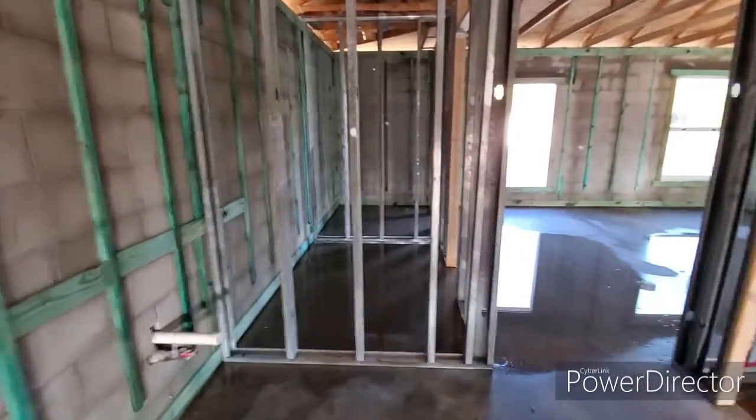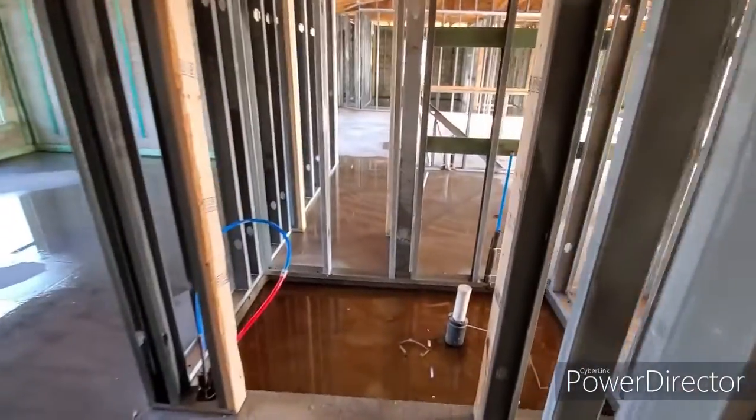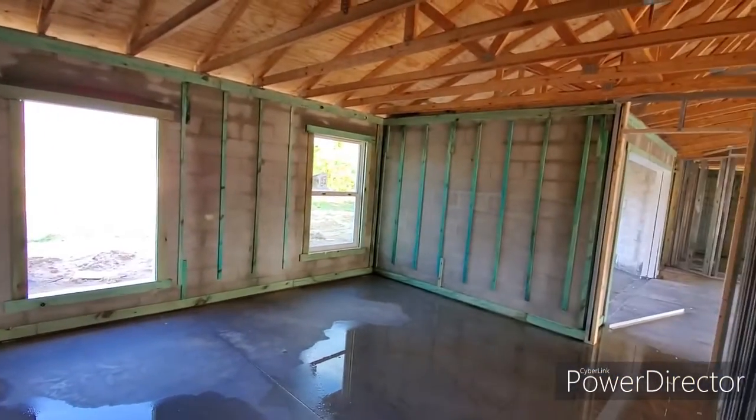Dual sinks will be there with a closet there. And then looking straight ahead, you can see we're going to have a private room for the toilet here. We'll have dual closets over here and a really nice big master bedroom here.